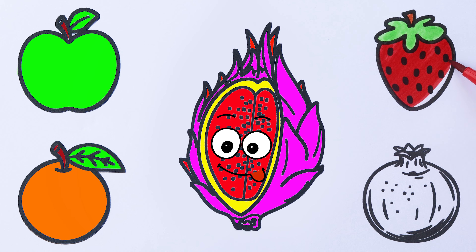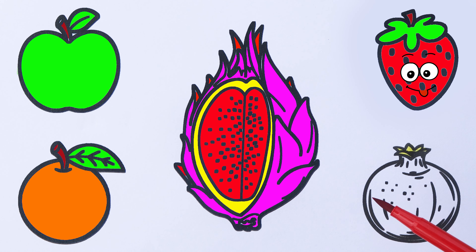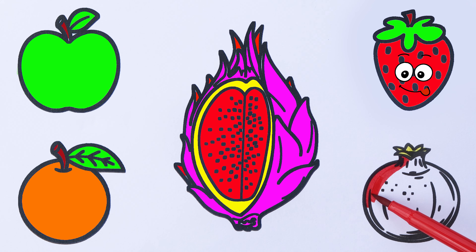A, B, C, D, E, F, G, H, I, J, K, L, M, N, O, P, Q, R,